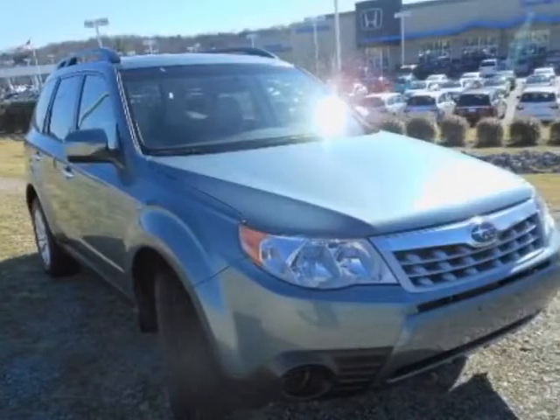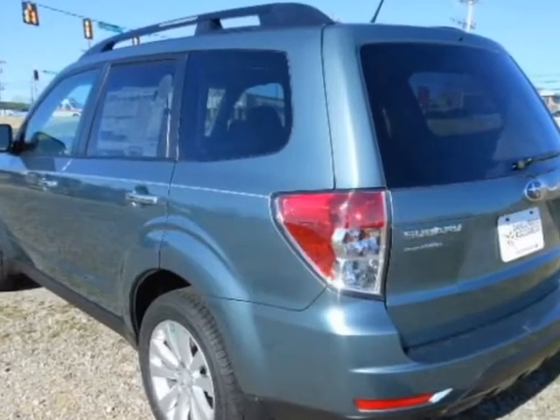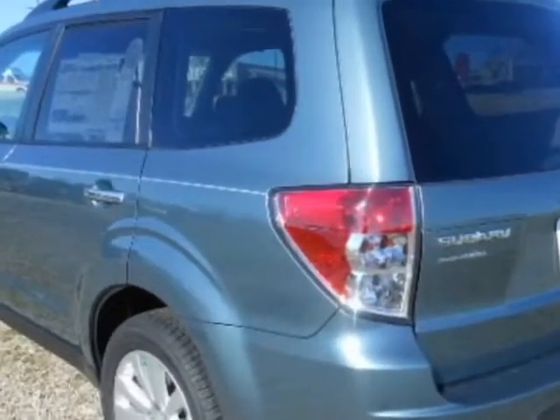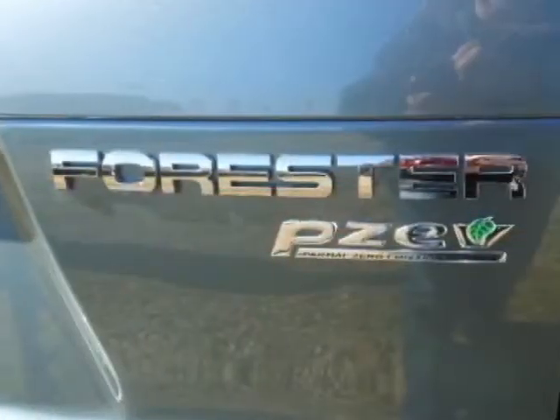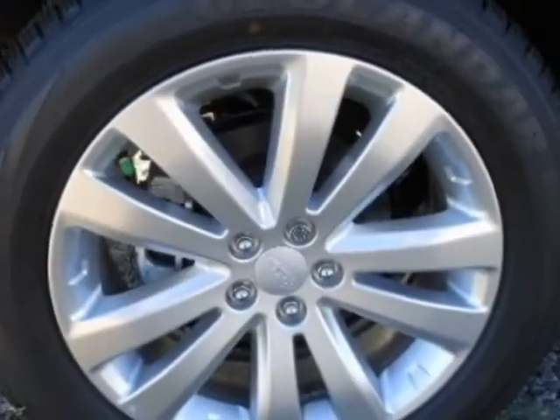Come take a look at this new 2013 Subaru Forester. For your protection, this vehicle has a full factory warranty. This Forester boasts a 2.5 liter engine and has a 4-speed automatic transmission.